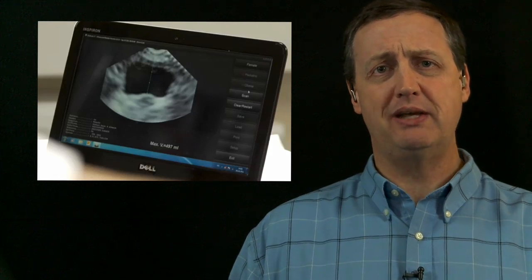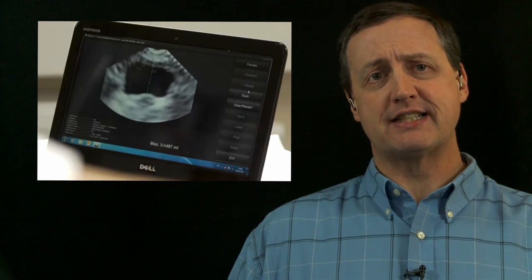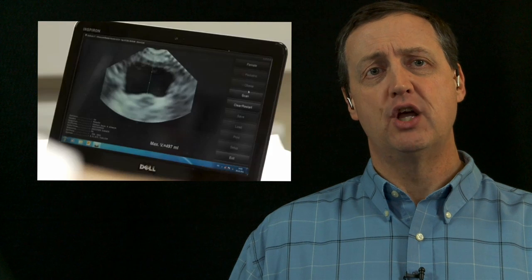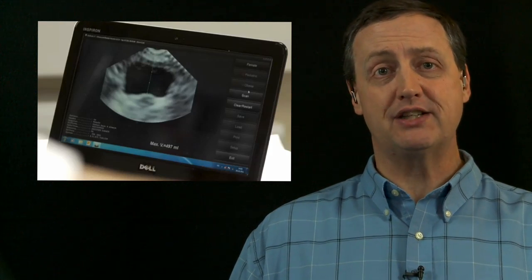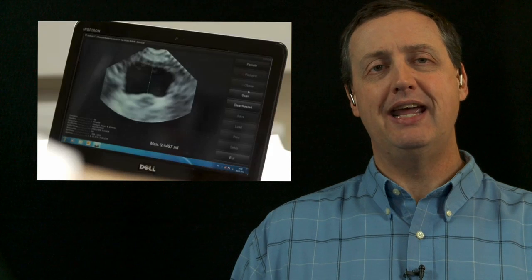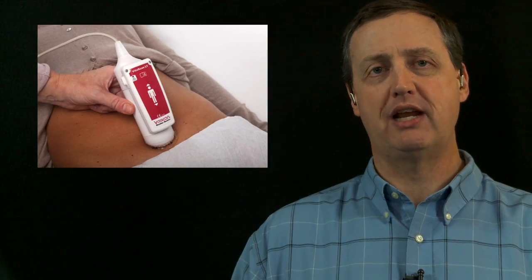As the population continues to age, bladder dysfunction will continue to be a growing problem, and the Vitacon LT USB system joins many other basic diagnostic tools, formerly limited to hospital and specialist use, into the home healthcare and primary care systems.